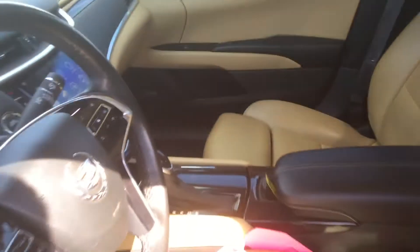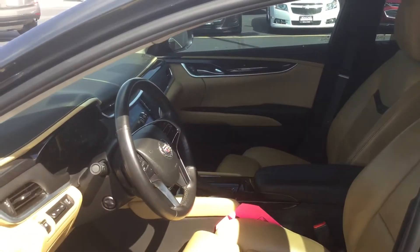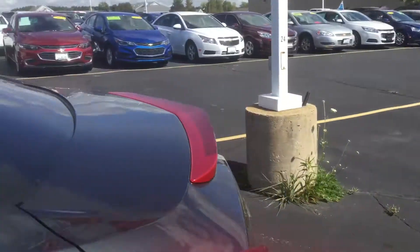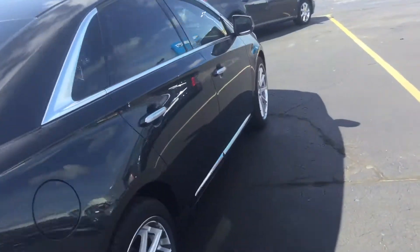It's got the nice peanut butter interior. It is very luxurious. It's got a Bose sound system, so it sounds very nice, very crisp. This XTS does stand pretty tall.